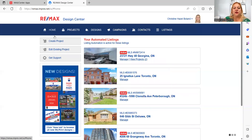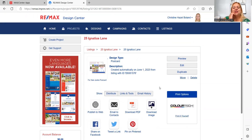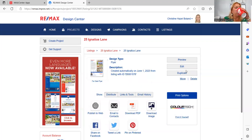Going back home and clicking on another listing — 25 Ignatius — you can see it has projects: a single property website, virtual tour, for-sale e-postcard, jumbo postcard, for-sale flyer, social media boost post, and a brochure. A really good thing about MAX Center is that they make everything print-friendly. If you want to send a jumbo postcard to your printer, when you download it, you can choose to have it ready for the printer with the bleed and everything for the die cut.